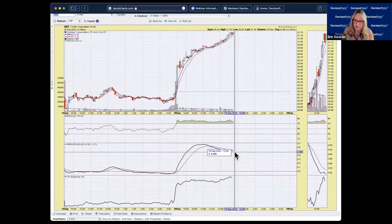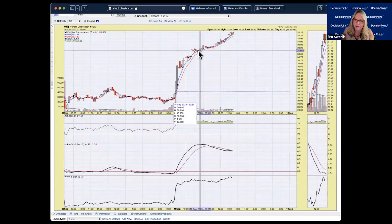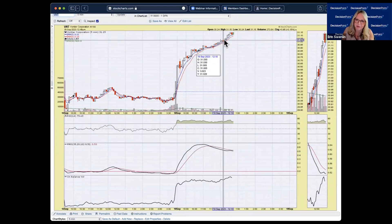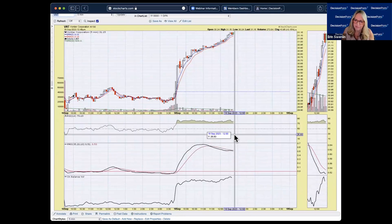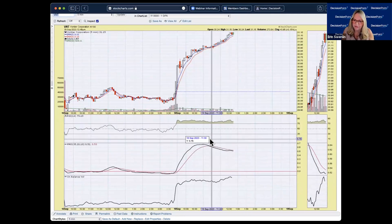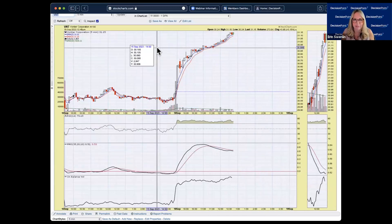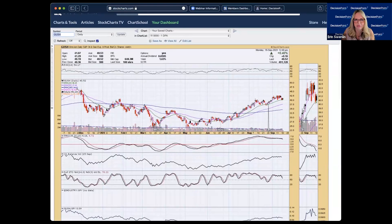Going to the five-minute chart for BNT — the PMO is in decline because the rising trend has steadied, so momentum is tapering. Price isn't moving down though, so you're not going to get a dramatically better buy point today. The PMO top is beneath the signal line — if you want to show some patience and wait for a small pullback, you could, but I don't think you'll get a much better entry today.